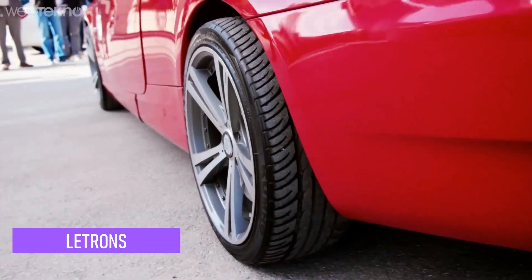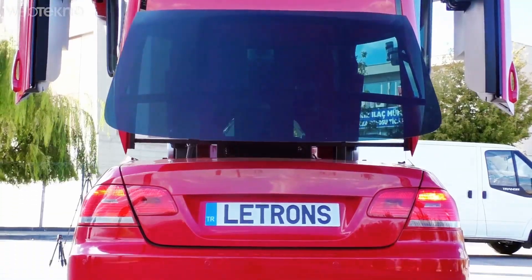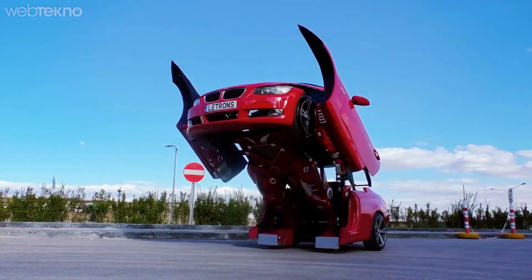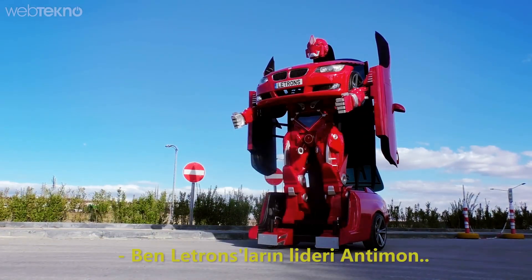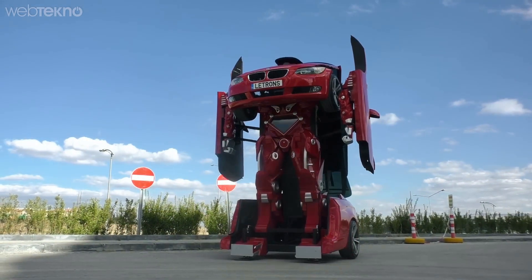The next one we have is Litrons. At the touch of a button, the car unfolds itself and transforms into a robot, just like something you've seen out of a movie — maybe because it was inspired by the movie franchise Transformers. This incredible car transforms into a robot in just 40 seconds.